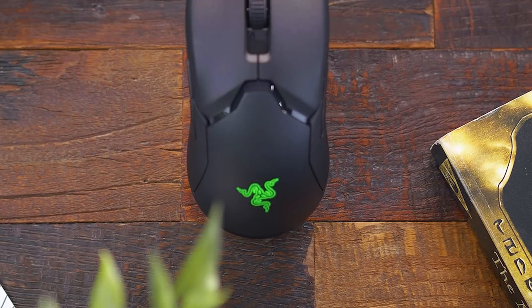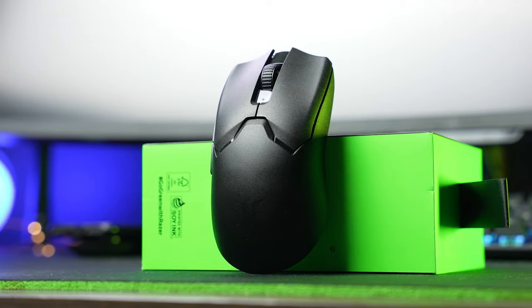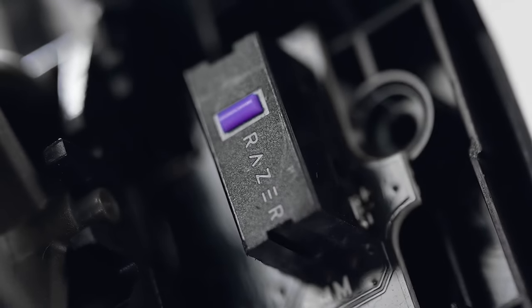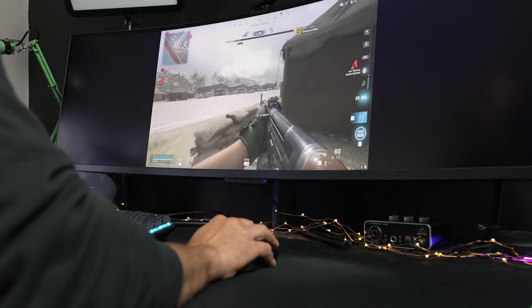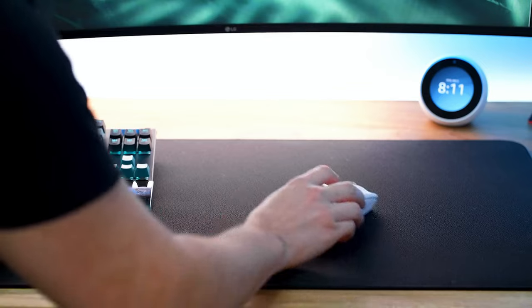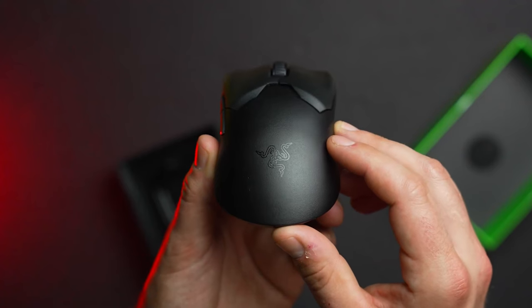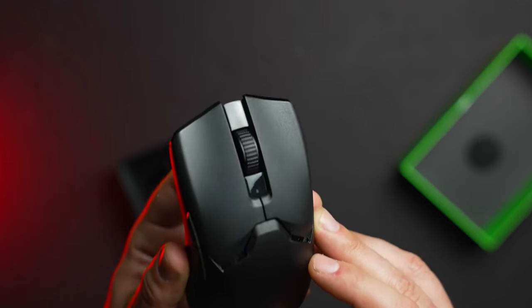The Viper V2 Pro, weighing a mere 59 grams, pushes the boundaries in the lightweight mouse category without compromising durability, ensuring rapid, fluid swipes during gameplay. Moreover, the SpeedFlex cable and PTFE feet are tailored to reduce drag, promoting an almost floating movement across any mouse pad. Software integration is another ace up its sleeve — the Razer Synapse software allows users to customize the mouse's eight programmable buttons, fine-tuning for specific games or tasks.